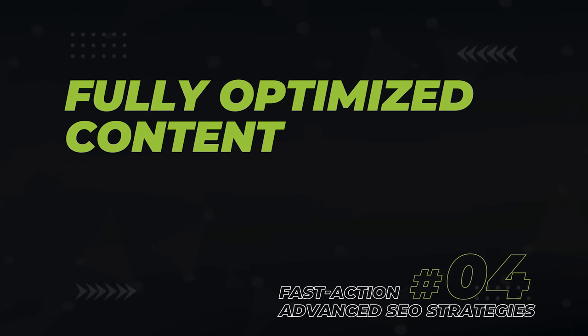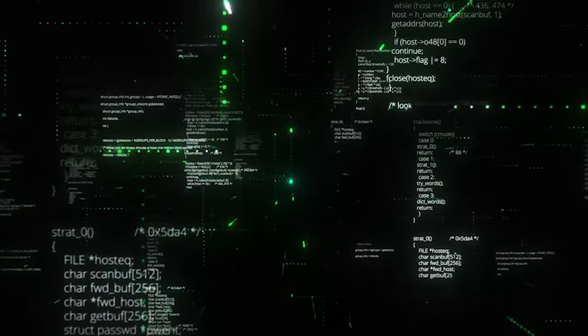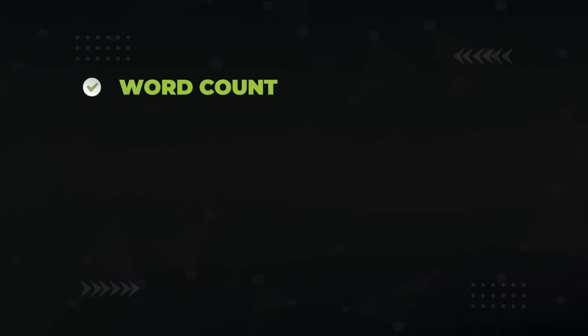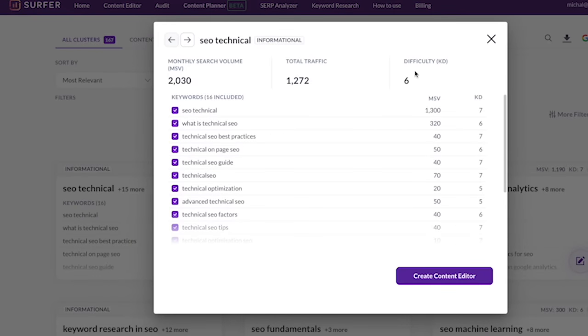Next is content optimization — fully optimizing your content for Google when you write it. If every article on your site is perfectly optimized, you'll rank very quickly. The idea that you just write great content and Google will notice it is misleading — Google is an algorithm. It looks for certain words, entities, and phrases in various places at certain frequencies, comparing your content against page one articles on factors like word count, keywords in titles, H2s and H3s, and use of related words like salt water, fresh water, and fishing line. That's why I love Surfer for content optimization — it shows you exactly what Google wants to see.